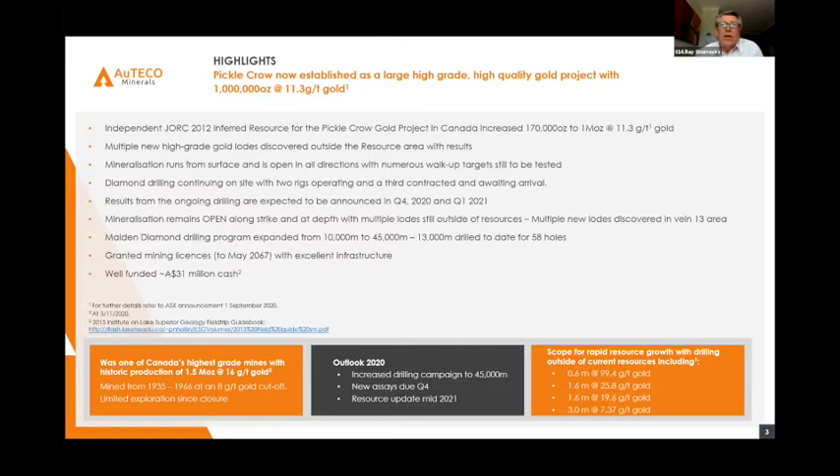The maiden drilling campaign has gone from 10,000 metres to 45,000 metres. Currently we've completed 13,000 metres of drilling for 58 holes. When we picked up this project, we got a granted mining licence to May 2067 — long after I'm not on this earth. We also have excellent infrastructure associated with this acquisition and a healthy balance sheet.